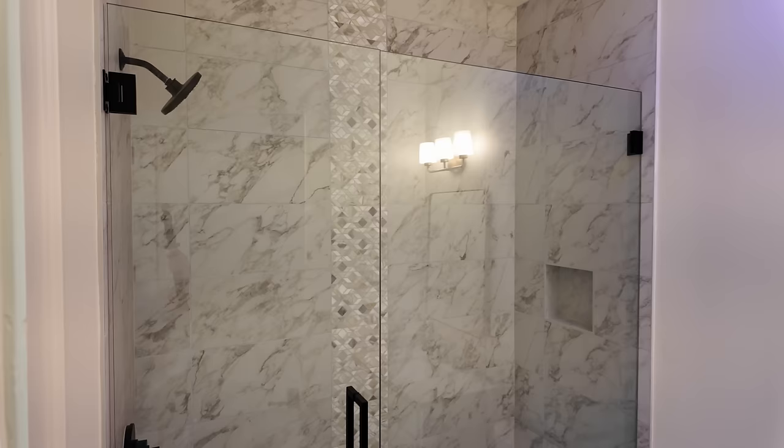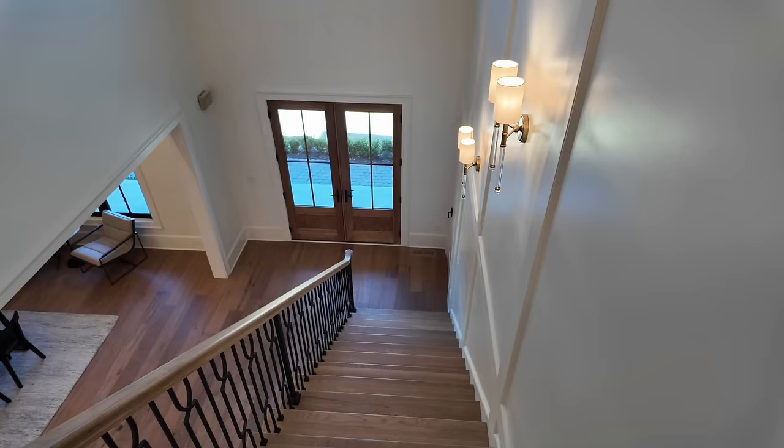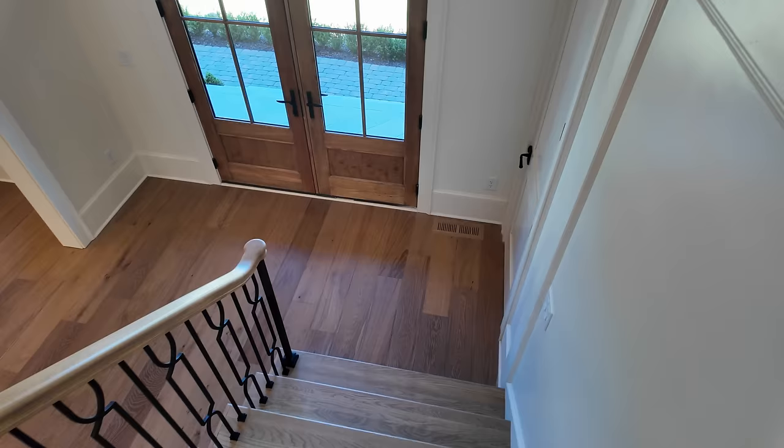It's a really nice walk-in shower and a big closet. Let's head downstairs now. If you like these property tours and want to see more, I release brand new construction — usually luxury — and I like to specialize in luxury new construction. Those tours always come out on Tuesdays between 4 and 5 PM, so consider subscribing and hitting that bell notification button.